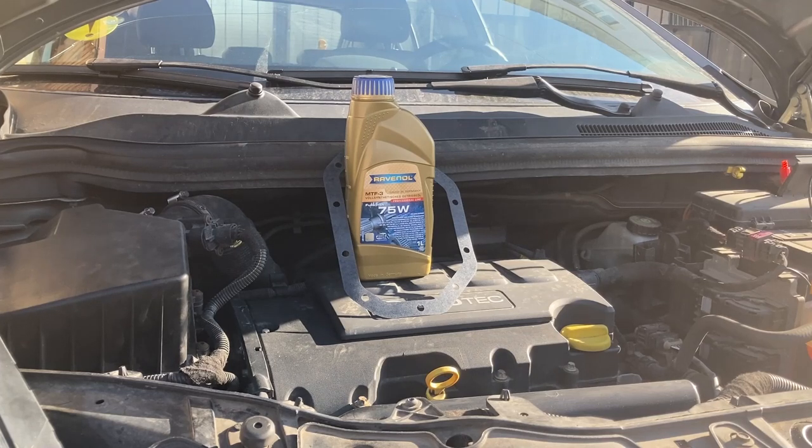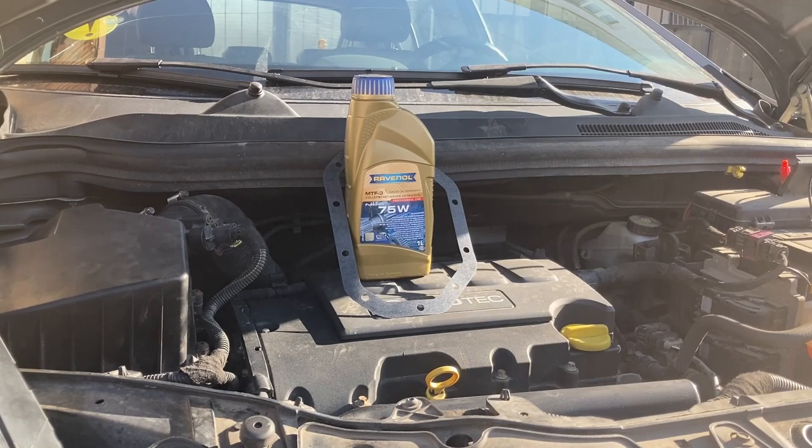Good morning everyone! It's still January but we're lucky to have a warmer day here, and today I'm going to do something that wasn't really planned — namely, I'm going to change the oil in the manual transmission of the little Opel.